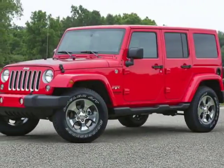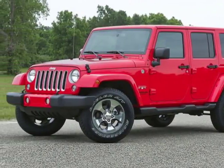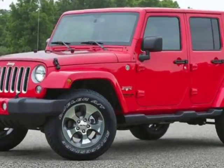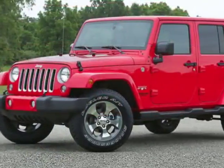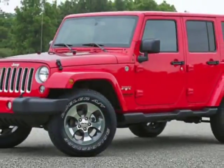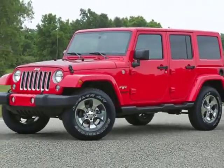Take a look at this new 2018 Jeep Wrangler JK Unlimited. For your protection, this vehicle has a full factory warranty. This Wrangler JK Unlimited boasts a 3.6 liter engine and has a 6-speed manual transmission.